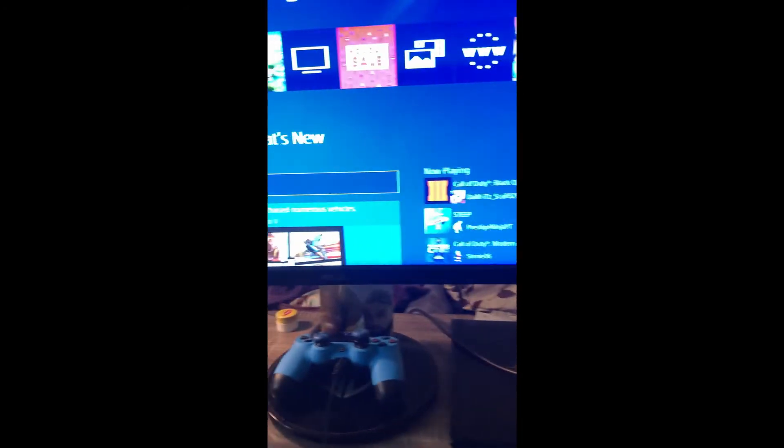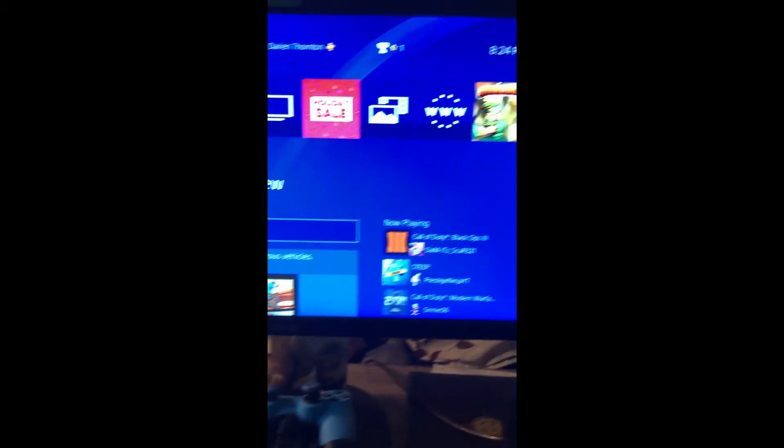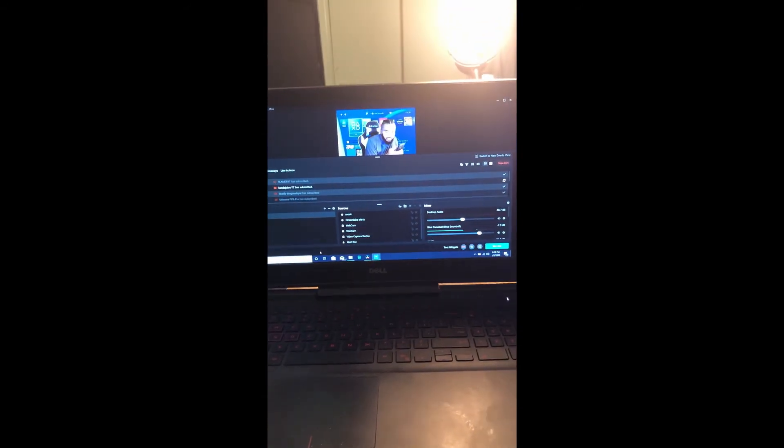That's really all I got right now to produce this type of stream quality. This video is just taken off my iPhone. I usually use Streamlabs OBS, and if you guys want me to do a tutorial on Streamlabs OBS so you can start your streaming today, just drop a comment down in the comment section below and we'll make that next.